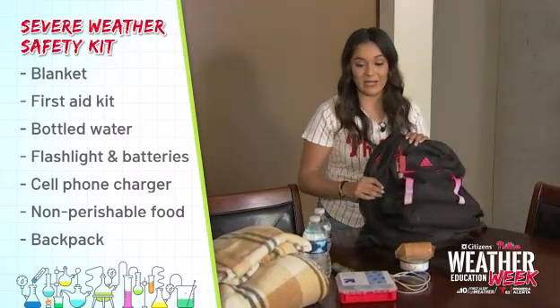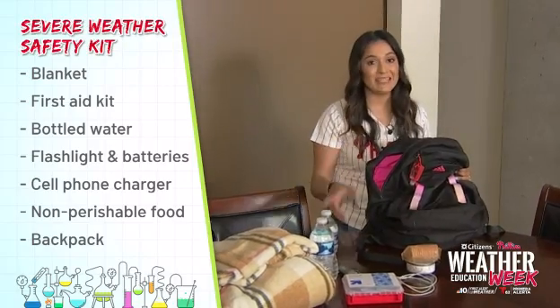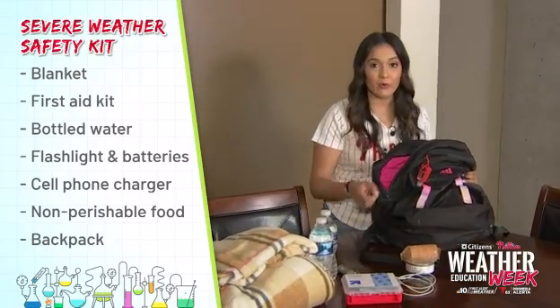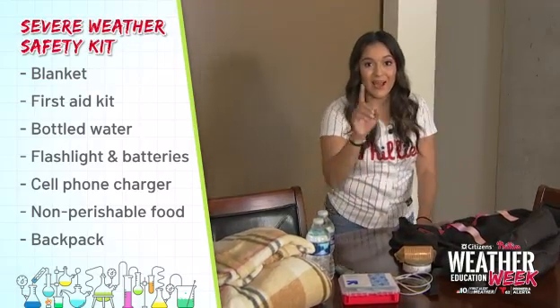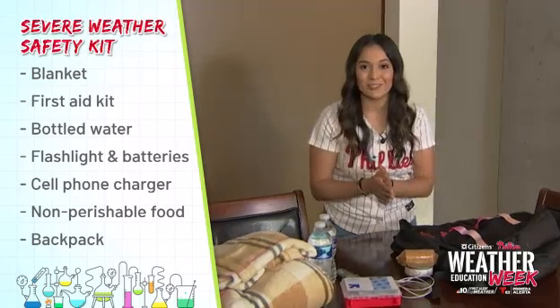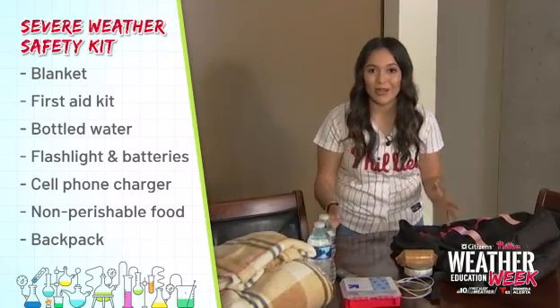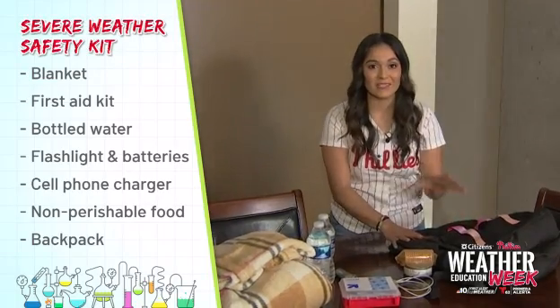Lastly, a backpack — because you need somewhere to store all of your stuff, and you need to have it ready before the severe weather hits. I'm going to challenge you at home to go on a little scavenger hunt. Do it by yourself, go with your parents, do it with your siblings — but create your severe weather safety kit, because you never know when you're going to need it and we want you to be safe.